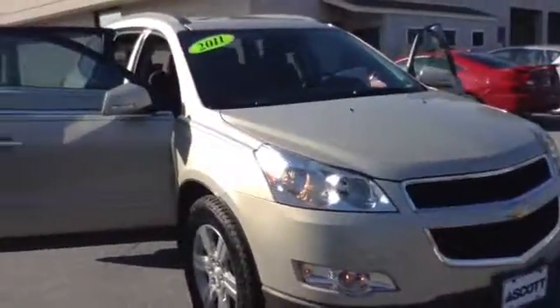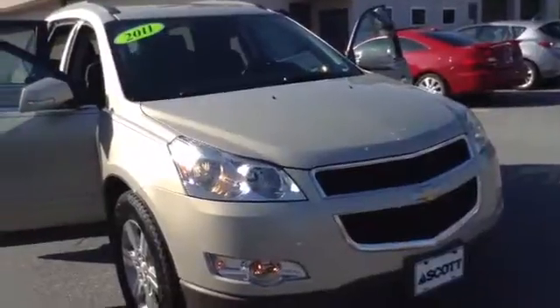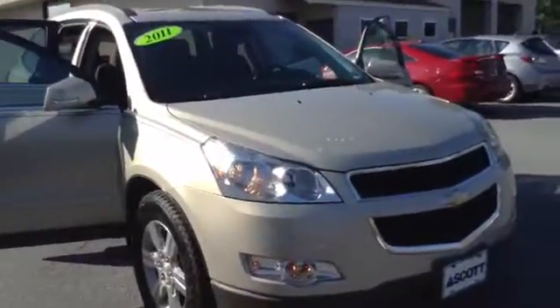Any questions, give us a call. We're located in Allentown on Lehigh Street Auto Mile. My name is Chad — set up a test drive, give me a call at 610-928-4323. Hope to see you soon.